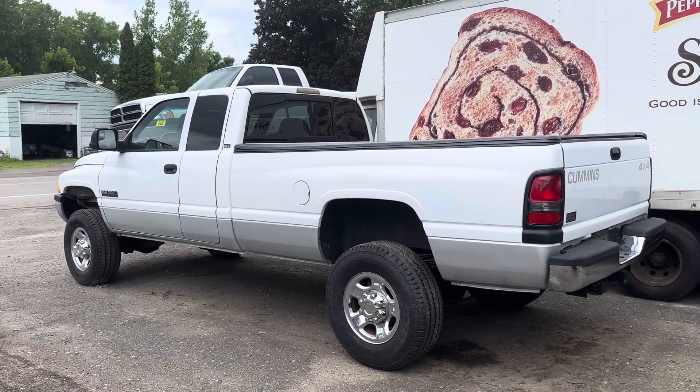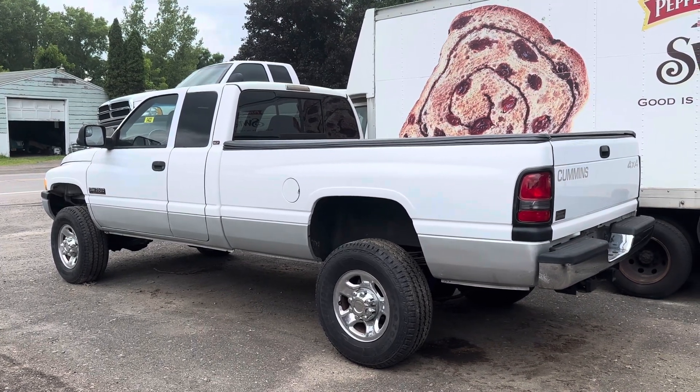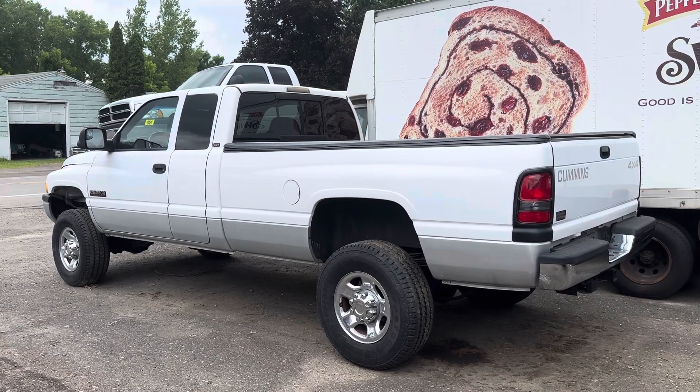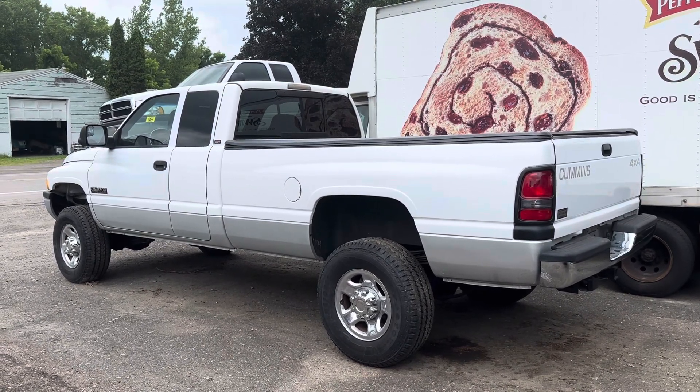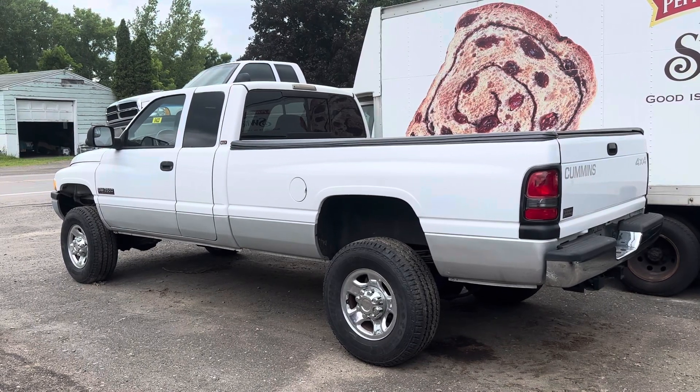Anyway, this is a great truck. Almost done — just waiting on a couple small things. So if you see something in this video that's not complete, that's because it's not quite done yet. It's close. We're doing trucks one at a time in the shop, and that's the way we have to do them.